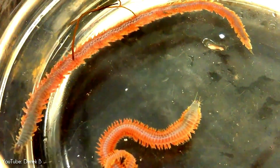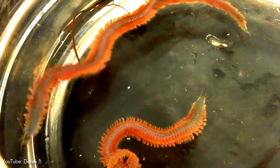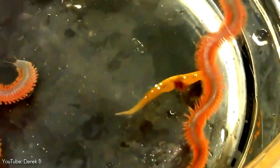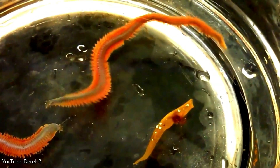Usually, sandworms are gonochoric, meaning that they reproduce sexually between the males and females of the species via a process termed swarming. The female sandworm releases pheromones that attract males to release sperm. Then the female sandworm ejects eggs to have them fertilized.